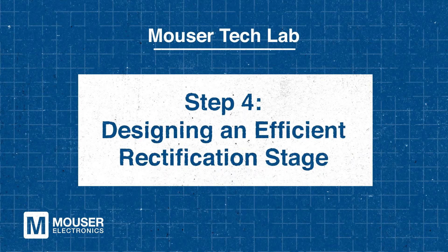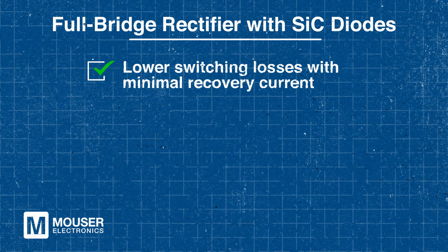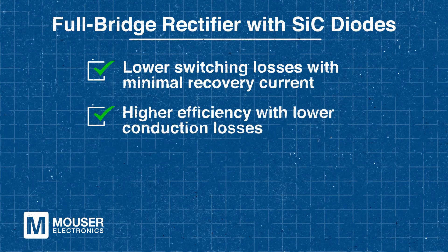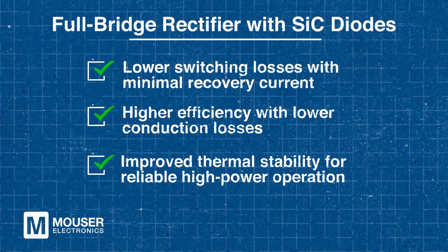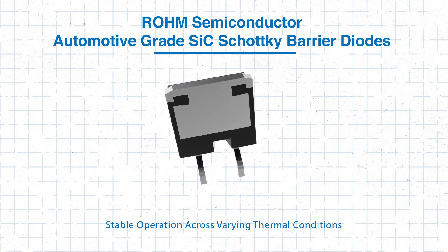Step four: designing an efficient rectification stage. In a high-power EV charger, the rectification stage converts high-voltage AC from the grid into DC. A typical full-bridge rectifier utilizes four ROHM SiC Schottky barrier diodes to minimize switching losses with negligible recovery current. This design also enhances efficiency by reducing conduction losses and improves thermal stability for reliable operation in high-power environments. By using ROHM SiC diodes with temperature-independent switching behavior, engineers ensure stable operation across varying thermal conditions.